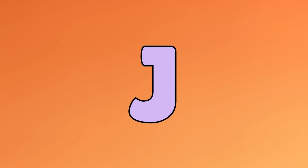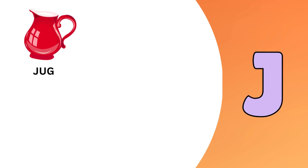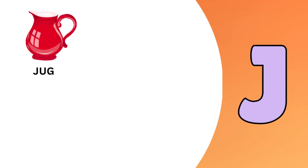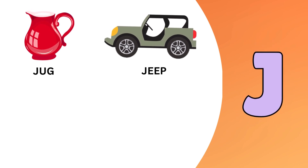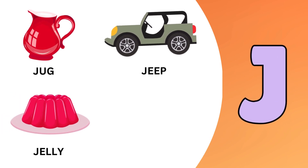J. J is for junk. J is for jeep. J is for jelly.